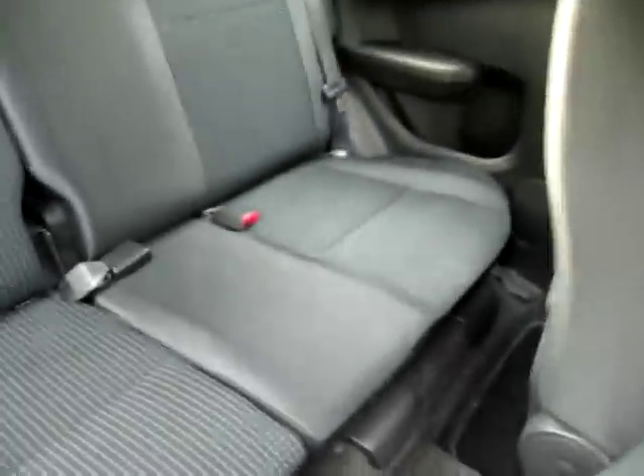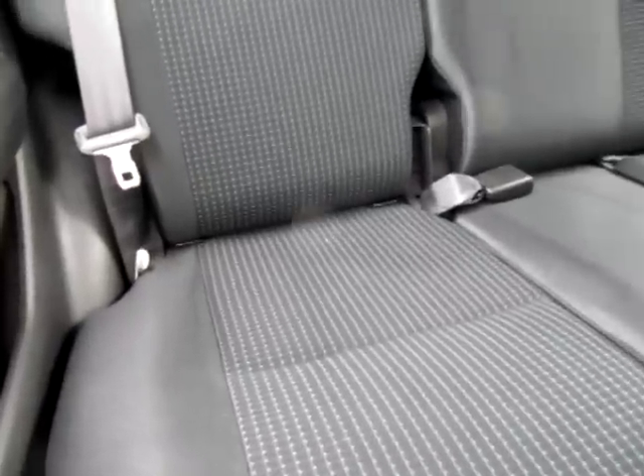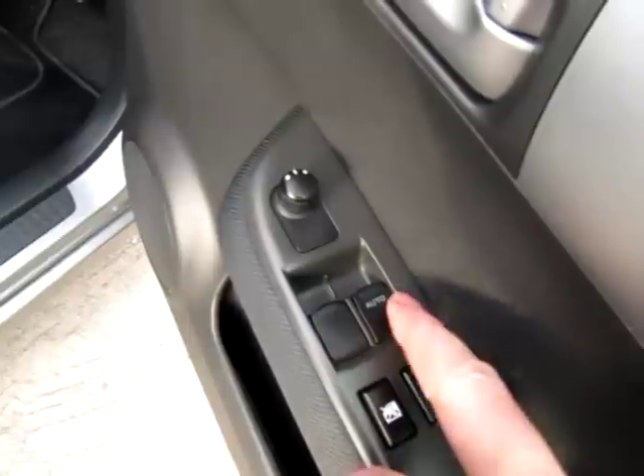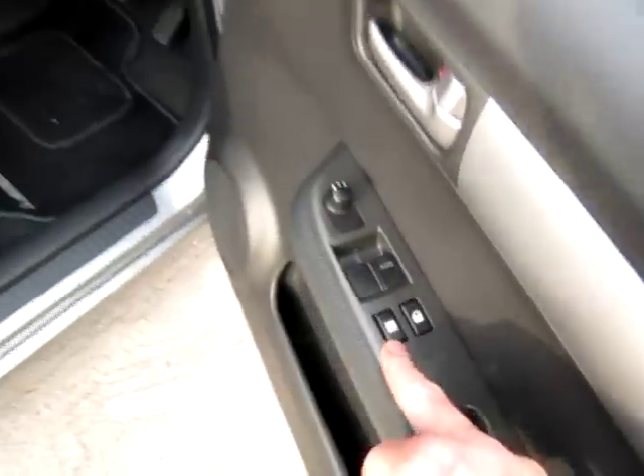It's also got two rear inertia seat belts, two headrests, and ISOFIX for the baby seat in the back. Side impact airbags. There's one-shot driver's window control, electric mirrors, and to lock all the doors and isolate the other electric window.